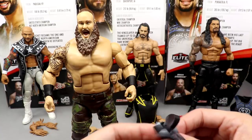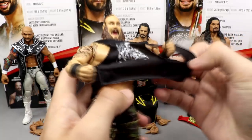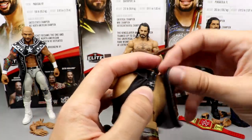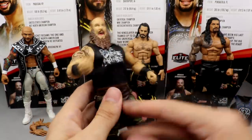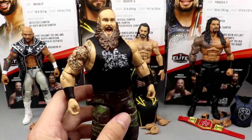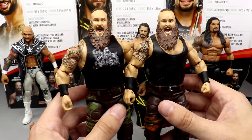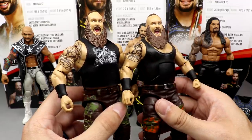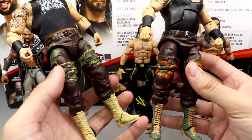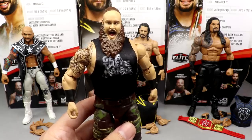The cool accessory this Braun comes with is a cloth 'Get These Hands' t-shirt. You put it on, wrap it around — it reminds me a lot of the Big Show shirt from Elite 70 or 71. It fits the figure well. They did a good job getting that shirt in the right size. This is the Elite 58 Braun Strowman's head sculpt — same exact head sculpt. Pants are slightly different, this one does have the belt buckle, different pants designs, and different boots slightly. Braun Strowman and Roman Reigns are definitely the boring figures in the set.